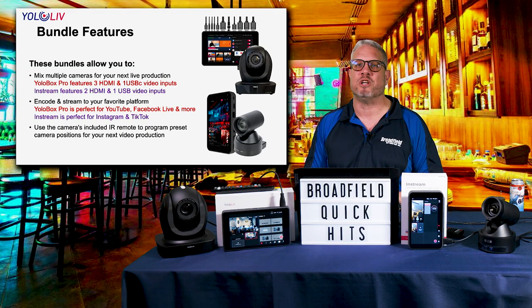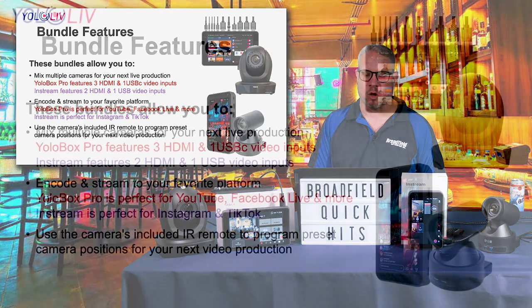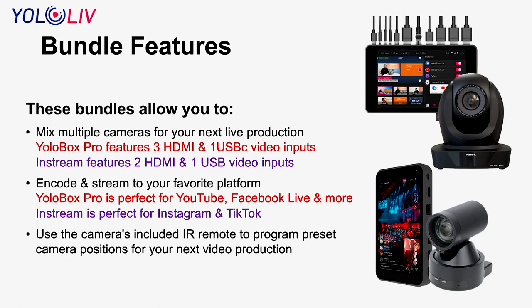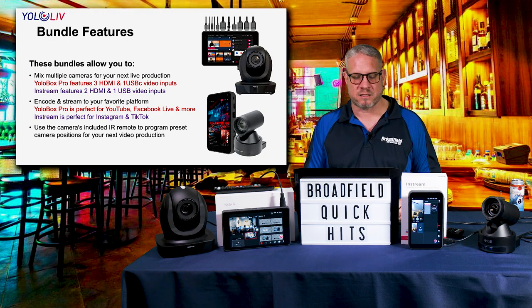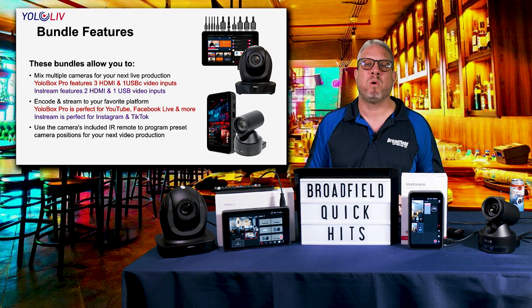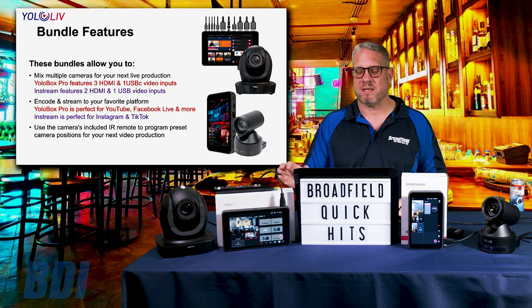These bundles allow you to mix multiple cameras for your next live video production. The Yellow Botch Pro has three HDMI and USB inputs. The In-Stream gives you the ability to mix two HDMI sources and one USB source, giving you multi-camera capability for vertical video. The Yellow Botch Pro allows you to stream directly to YouTube, Facebook Live, and more — simultaneously to multiple platforms. The In-Stream is perfect for TikTok and Instagram Live. You can use the cameras' IR remotes to quickly program presets and create that production quality that these PTZ cameras offer.